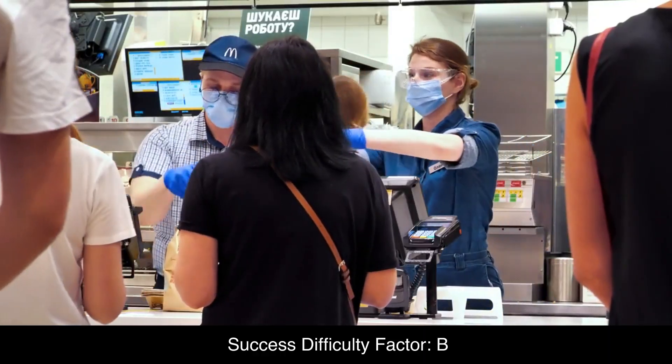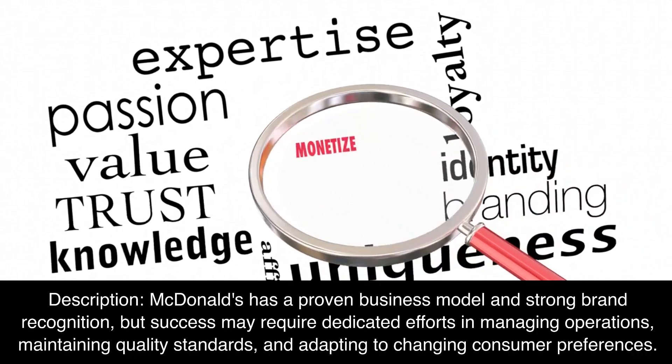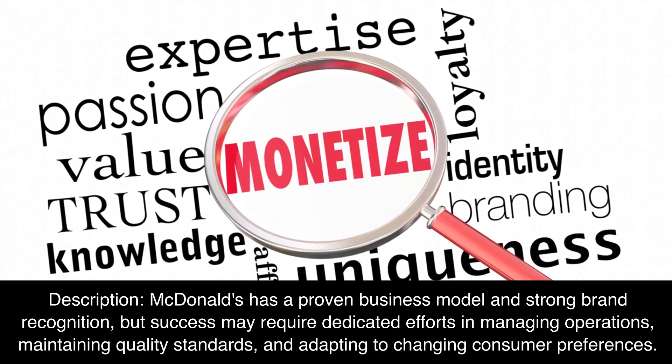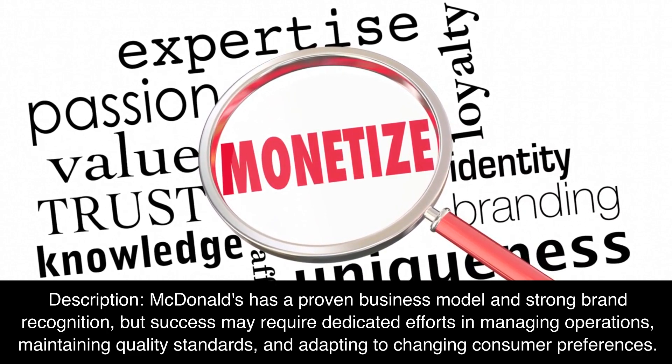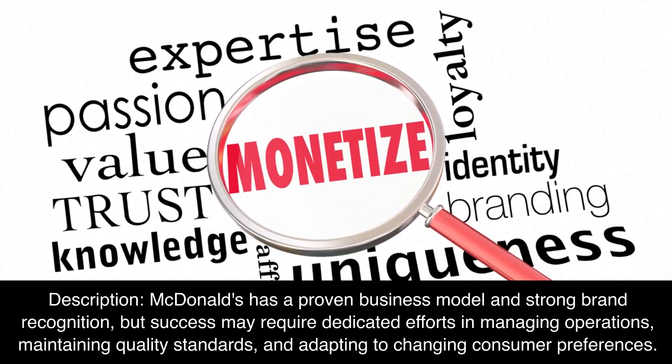Success Difficulty Factor: B. McDonald's has a proven business model and strong brand recognition, but success may require dedicated efforts in managing operations, maintaining quality standards, and adapting to changing consumer preferences.